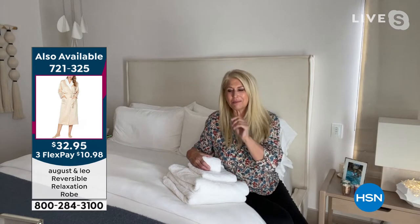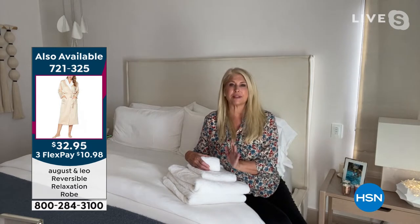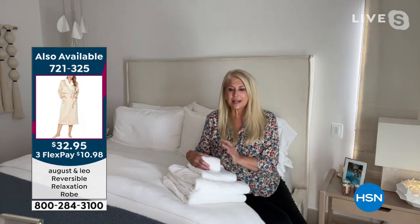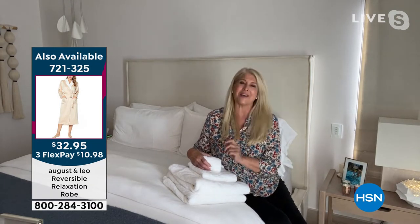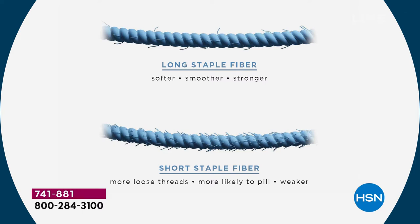I wanted to speak to one thing about how great these are in their design. I have a word for these and it's yummy. These towels are so yummy. And the reason is that Turkish yarn — it's a long-staple yarn. And that's what makes them so soft and so durable. Every time I wash mine, they get even softer. I love these towels and they are a nice heavy weight.